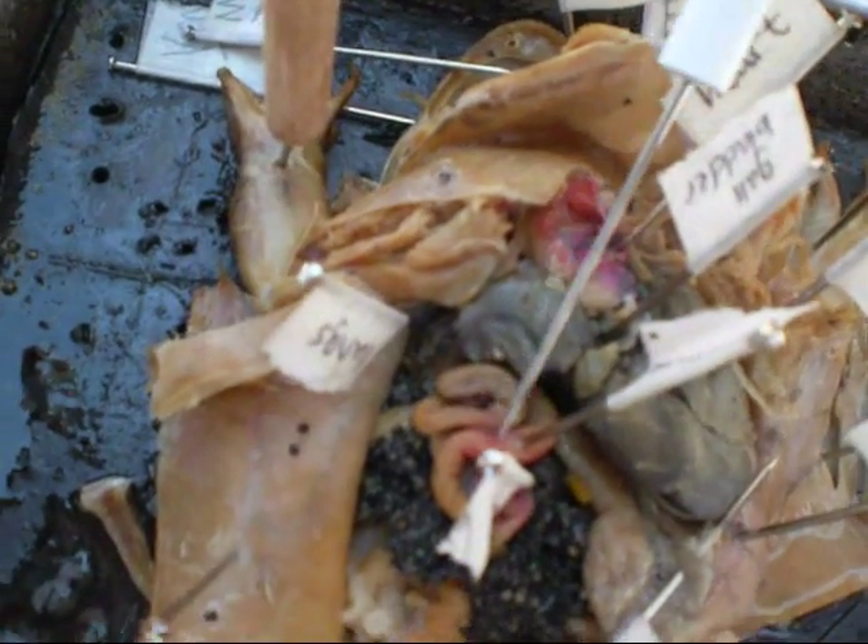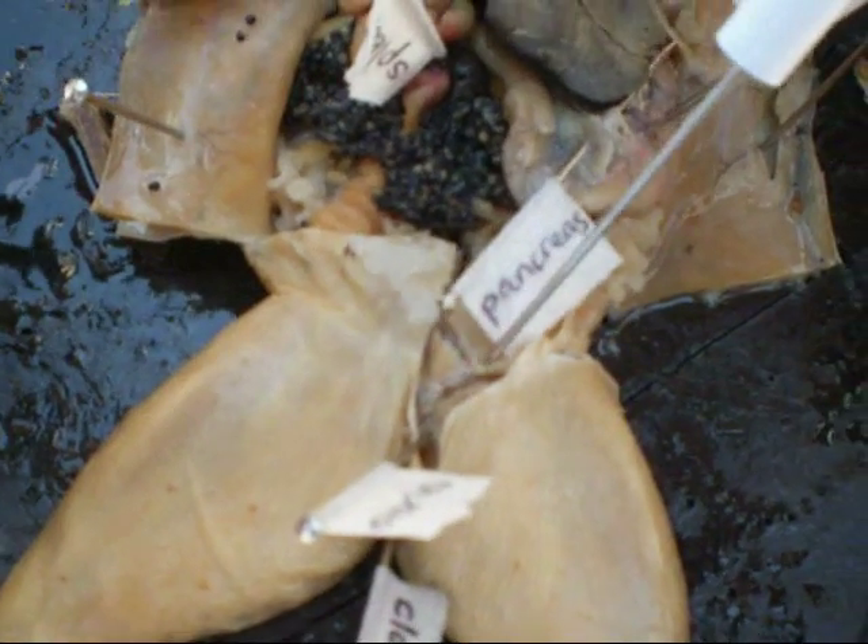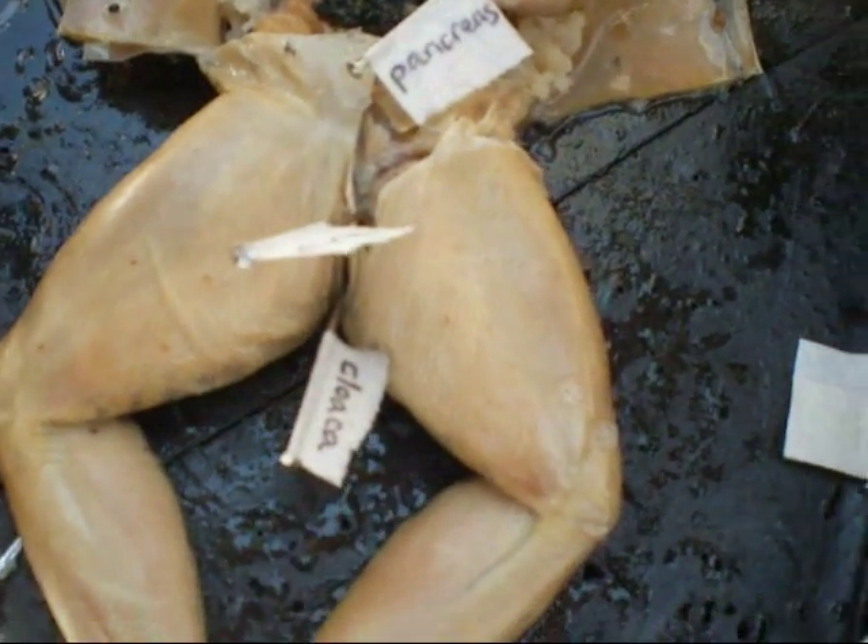This right here is an intestine. And these are the eggs. One feature is those yellow things right there — those are just fat bodies. This white matter is just stuff for reproduction. And the ovaries are in here.